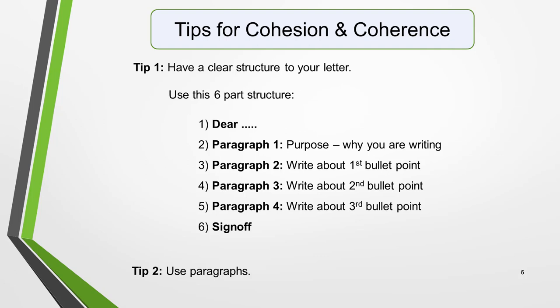Start with the greeting, which will be 'Dear whoever you're writing to.' In paragraph 1, state the purpose of the letter, that is your reason for writing. In paragraph 2, write about the first bullet point. In paragraph 3, write about the second bullet point. And in paragraph 4, write about the third bullet point. Finally, sign off your letter. Tip 2 is to use paragraphs. Don't write the main part of your letter in one big block of text. Separate it out into paragraphs. If you follow the structure above, you'll have an ideal structure with plenty of paragraph separation.